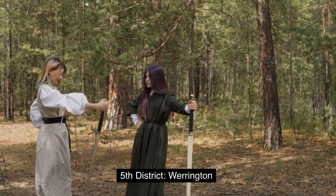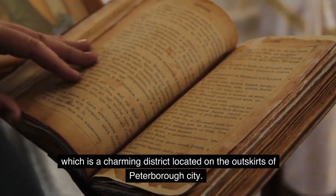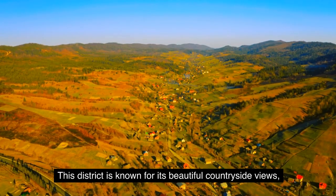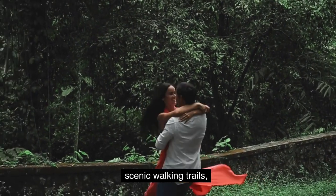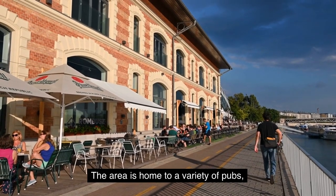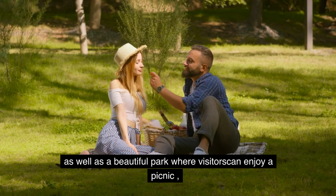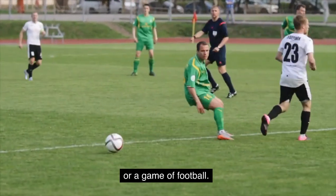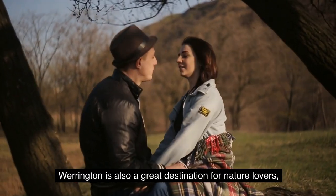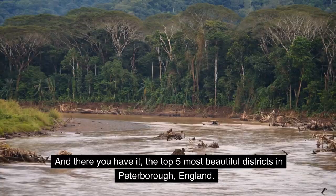Fifth District: Warrington. Last but not least is Warrington, which is a charming district located on the outskirts of Peterborough City. This district is known for its beautiful countryside views, scenic walking trails, and friendly community. The area is home to a variety of pubs, restaurants, and shops, as well as a beautiful park where visitors can enjoy a picnic or a game of football. Warrington is also a great destination for nature lovers, with several nature reserves and wildlife areas located nearby.